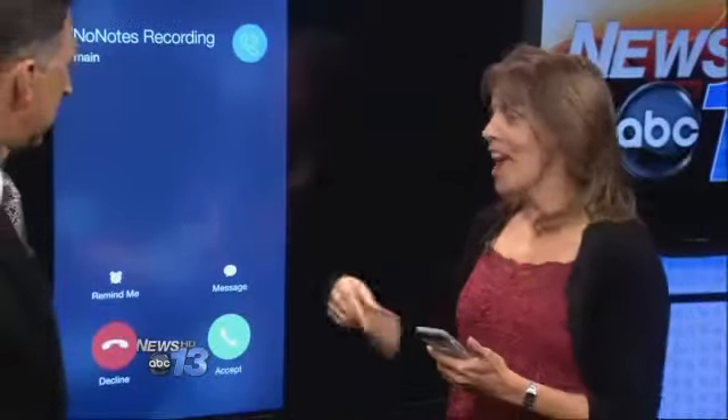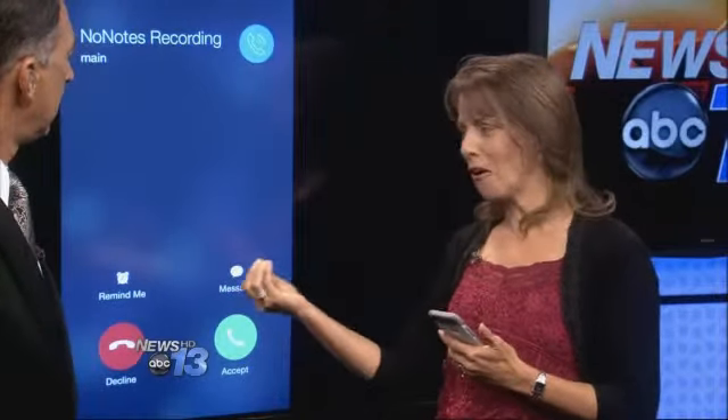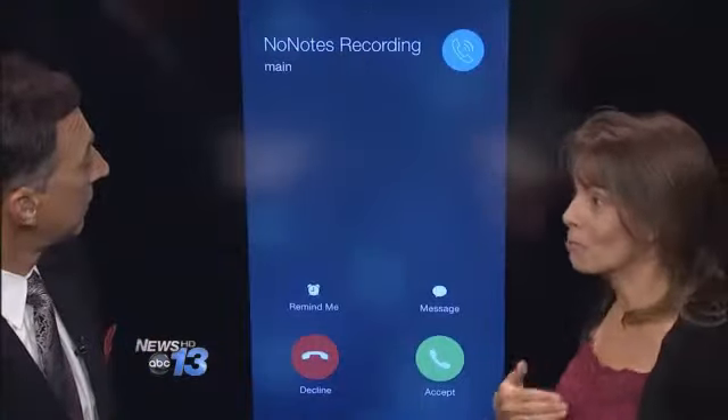You actually call out through No Notes. It calls out to them — you're actually calling out to a No Notes server and it calls back to you and connects you to the number that you're calling. So you're hitting their servers and the No Notes servers are recording the call. While you're on your call, you can see it tells you that you're recording — that's what you see on your side.